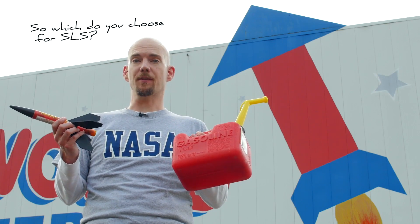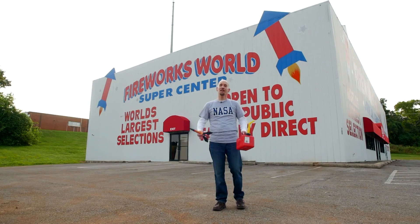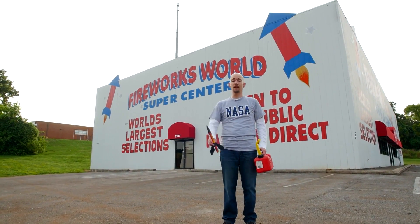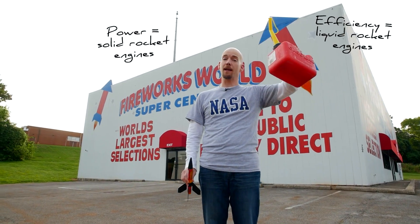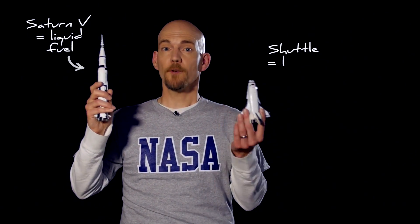So which do you choose for SLS? Both. To get off of Earth, you need a tremendous amount of thrust to overcome gravity, so solid rocket engines are key. Once you're higher up, you need efficiency, so liquid rocket engines are best. The Saturn V used liquid fuel, while the shuttle used both liquid and solid. The SLS will use both too.